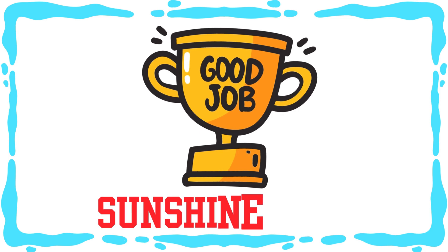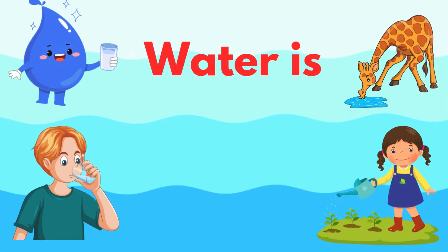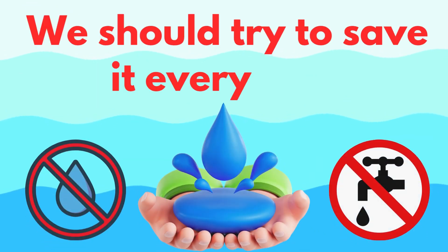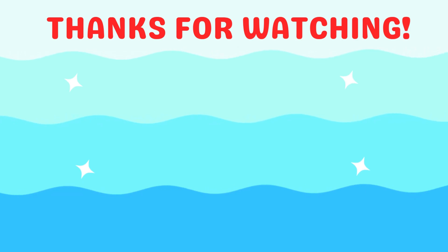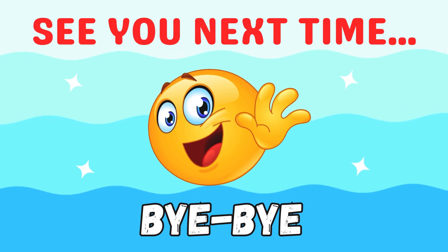Good job, sunshine kids! Water is very important. We should try to save it every day. Like, share, and subscribe for more fun and learning videos. See you next time. Bye-bye!